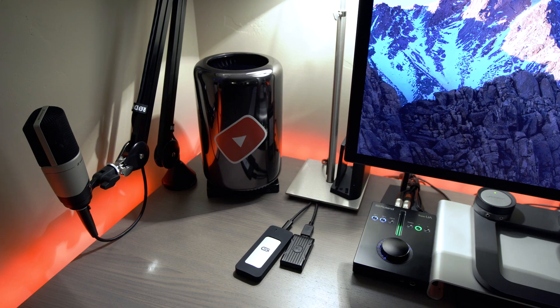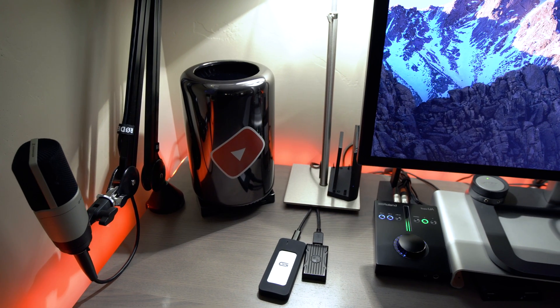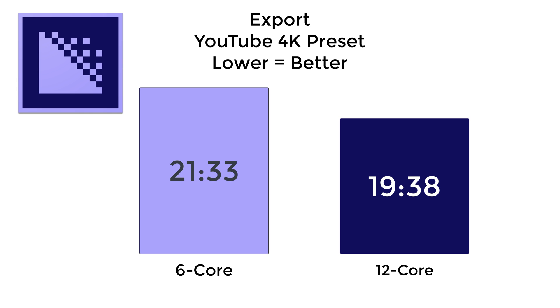Next I exported that project using Adobe Media Encoder with the YouTube 4K preset — a 40 megabits-per-second file. With the 6-core system I did that in around 21 minutes and 33 seconds. With the 12-core system I did it in 19 minutes and 38 seconds — nearly two minutes faster. That alone is worth this upgrade to me, because over time I'm going to save a significant amount of time waiting on exports.